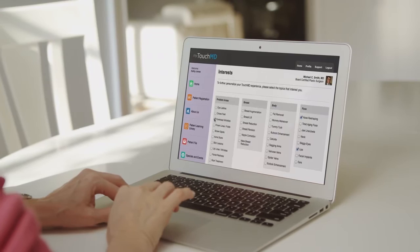Introducing TouchMD — a one-of-a-kind practice-building platform for doctors and patients.